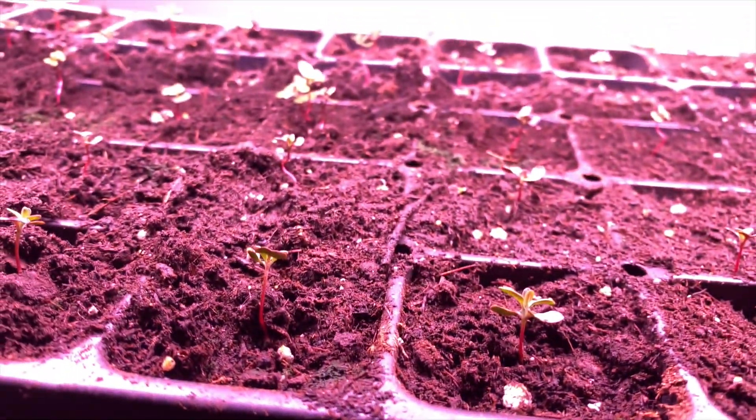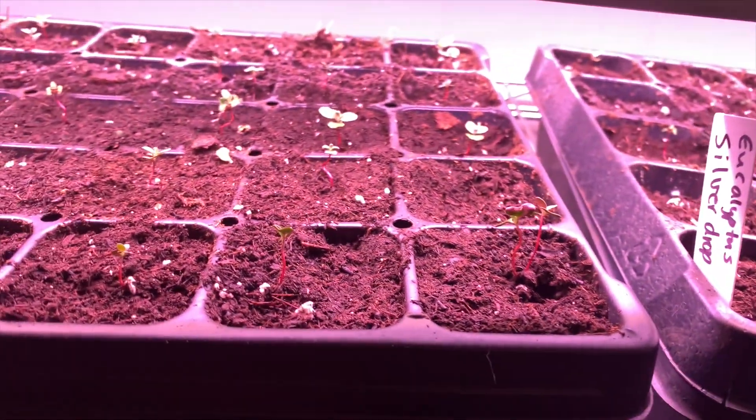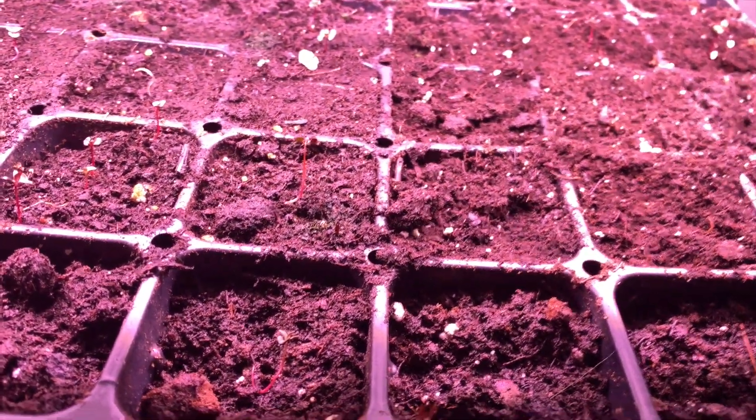These are the eucalyptus — this is the baby blue mix. Those ones came up really well. Some of them have doubles; that one has like three in it. Pretty much most of them have one in it, and if not, I'll wait a little bit longer. I think I see at least four empty — I can switch a couple around. The silver drop didn't do as good. At least half of them have one in it, maybe a little more. I see another one with two in it, so I'll probably separate those out.